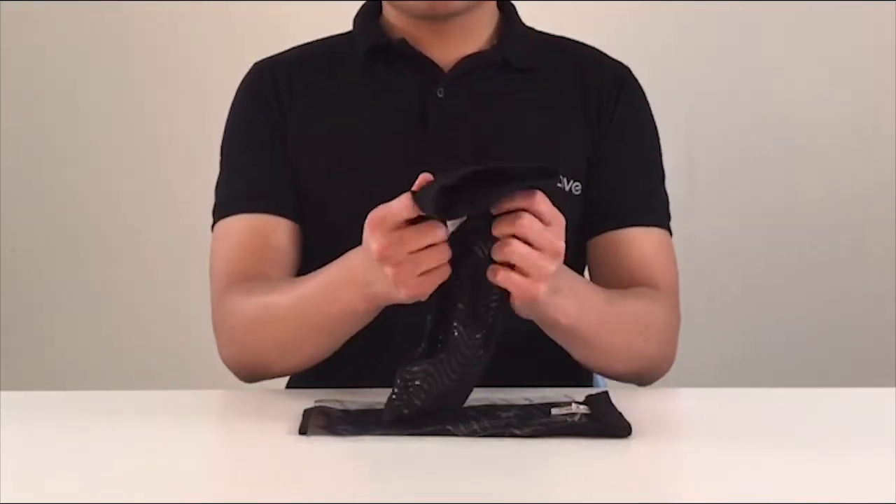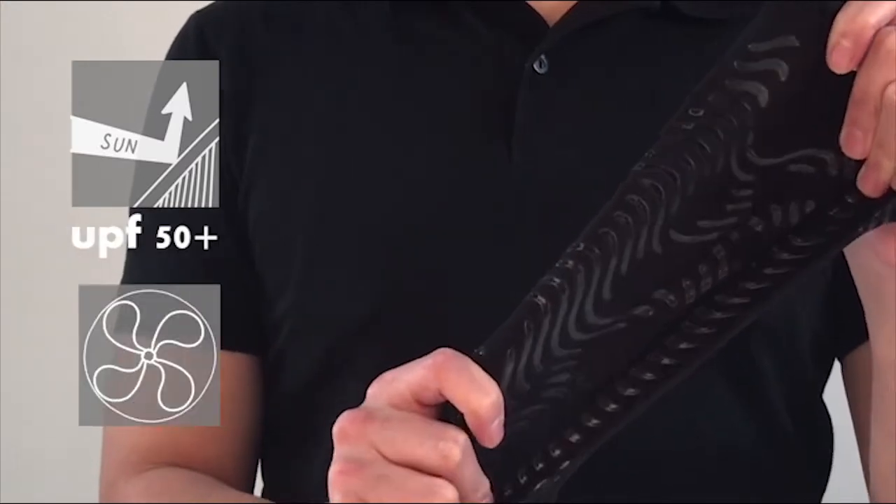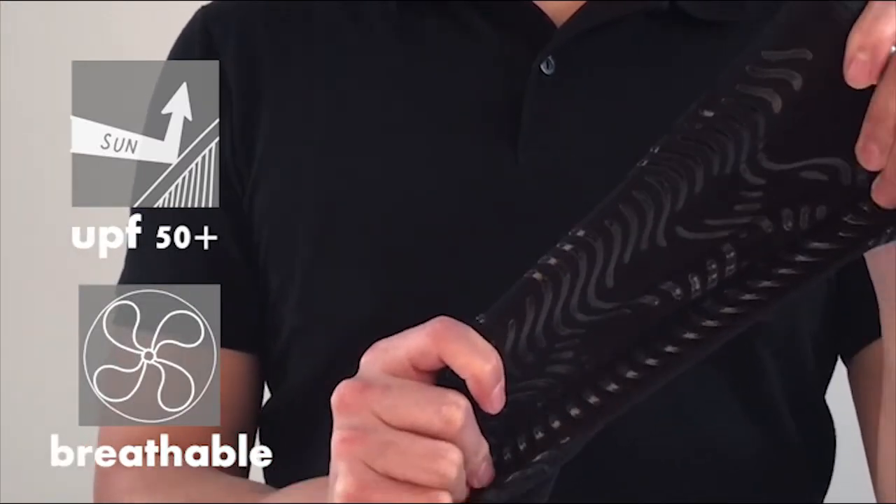The fabric has 99% UV protection and there's a four-way stretch — breathable, wicking, soft and comfortable.